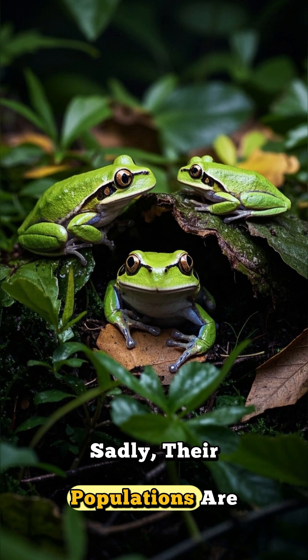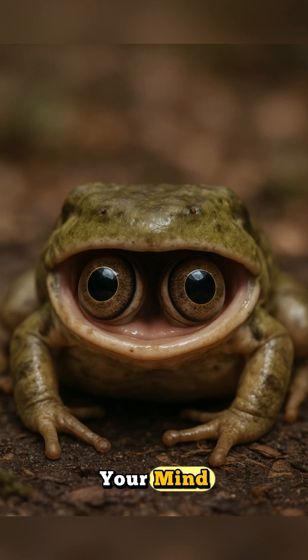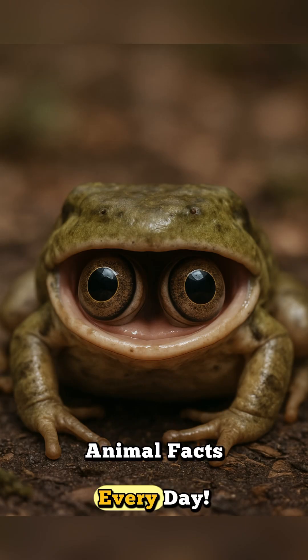Sadly, their populations are declining in many areas. If this frog blew your mind, smash that like button and hit subscribe for more wild animal facts every day.